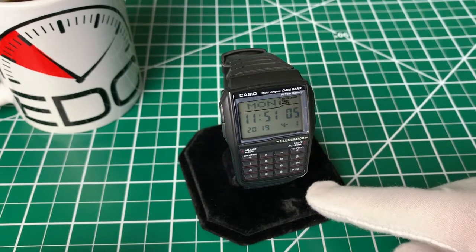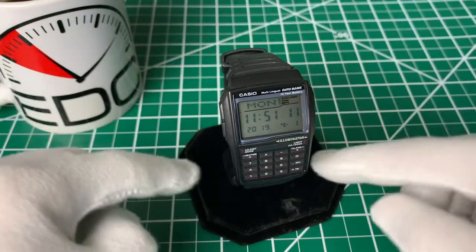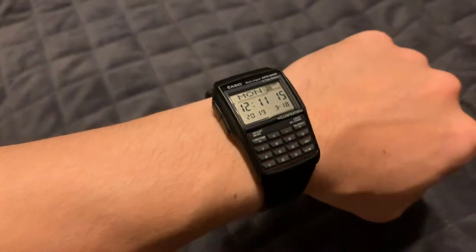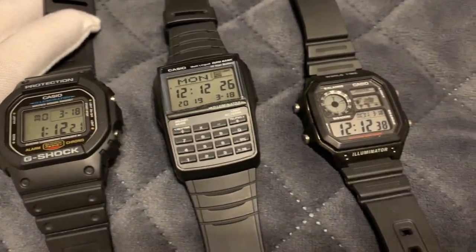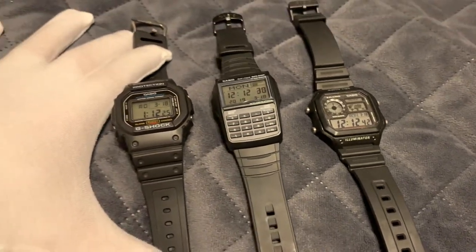The screen lights up — here's a shot of it in the dark — and the resin strap is about 22 millimeters wide. Here's a shot of the watch on my 6 and 3 quarter inch wrist. Just to give you an idea of relative size and style, here's the calculator watch next to the Casio World Time and next to the G-Shock DW5600, which is like the standard digital G-Shock square.